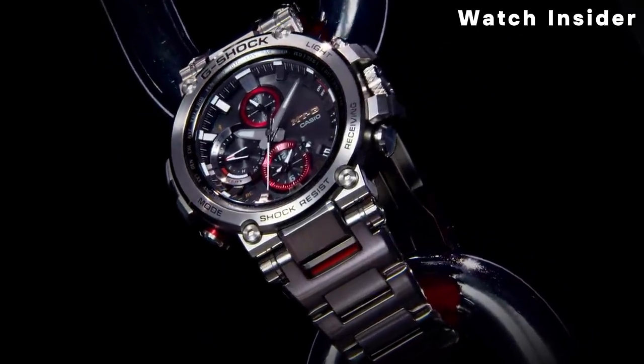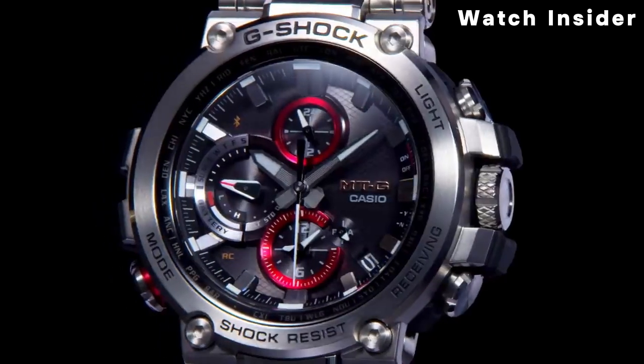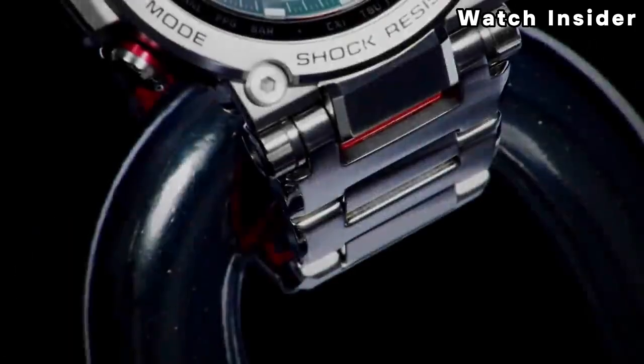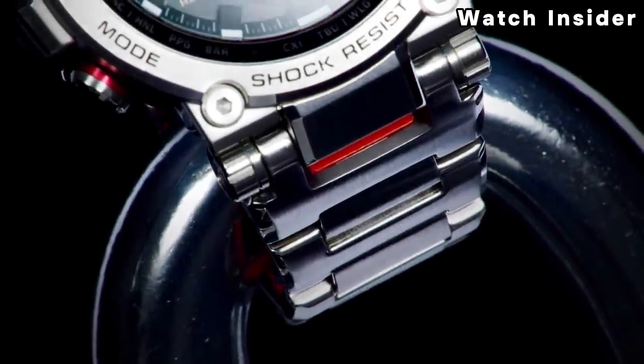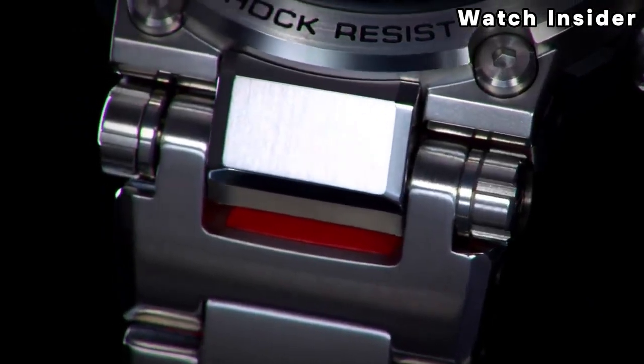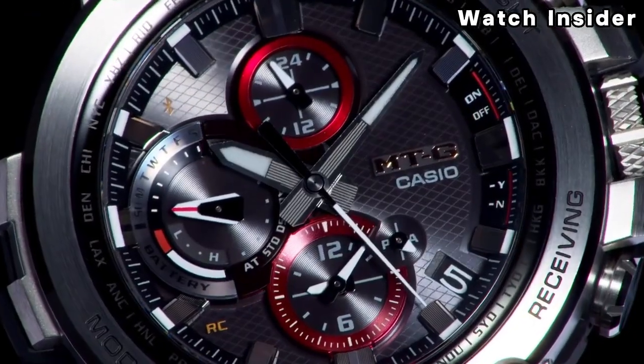Like many G-Shock models, the MTG-B1001A is powered by tough solar technology, meaning it can be charged by sunlight or ambient light, reducing the need for regular battery replacements. The watch is also designed to receive time calibration signals from 6 transmitters worldwide via Multi-Band 6 atomic timekeeping, ensuring accurate and reliable timekeeping.